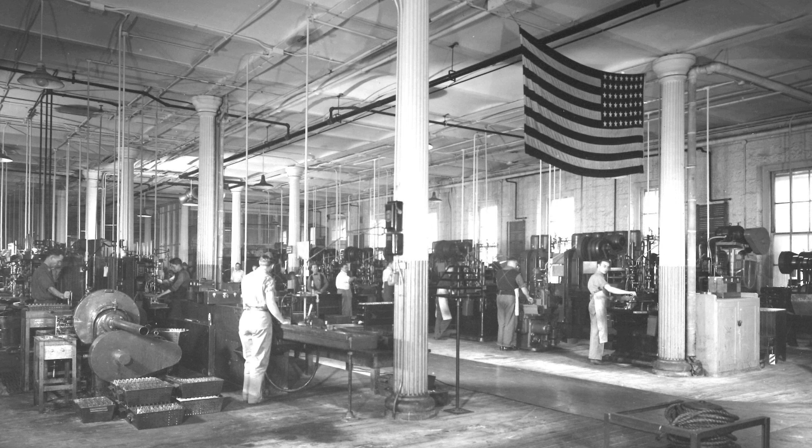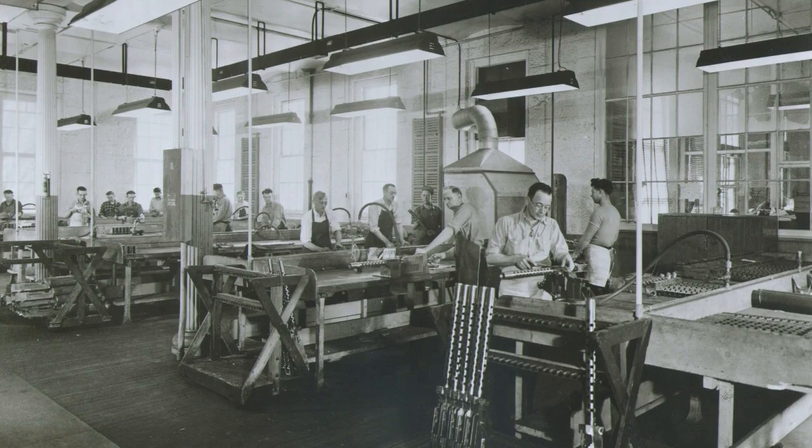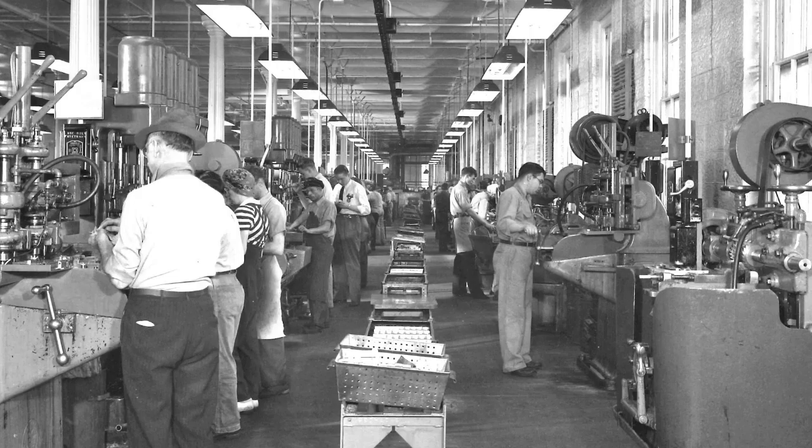By February 9th, 1943, the Arsenal had achieved one of its many production goals of newly producing or remanufacturing over 100 of these machine guns per day. Much of this work took place in Building 68 on Rock Island Arsenal.